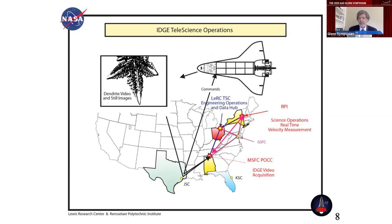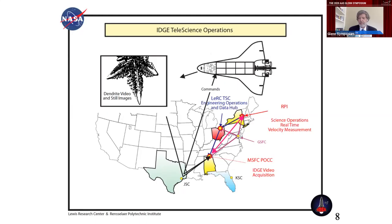IDGE also set a new paradigm for teleoperation or remote operations. Up until that era, pretty well everyone had to go to the mission control center at JSC or the payload operations center at Marshall to participate in experiment operations. But for IDGE, those operations were extended further to the Glenn Research Center in Ohio, with a tele-science support center that's used still today for ISS research, which actually linked all the way out to the PI's home site in Troy, New York. That set a new way and was a dry run of how things would be done in the future on the ISS.